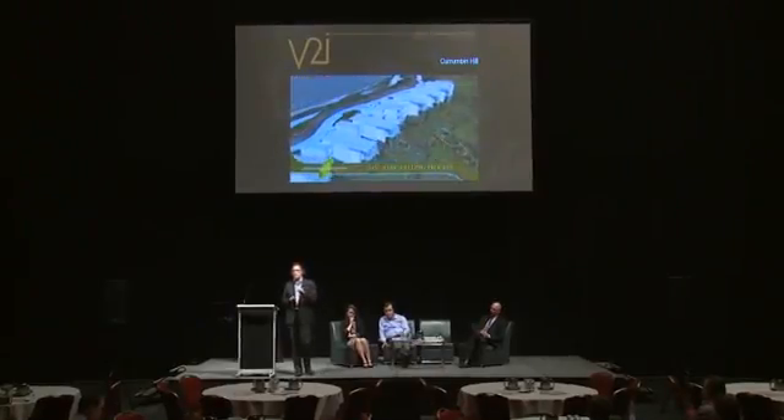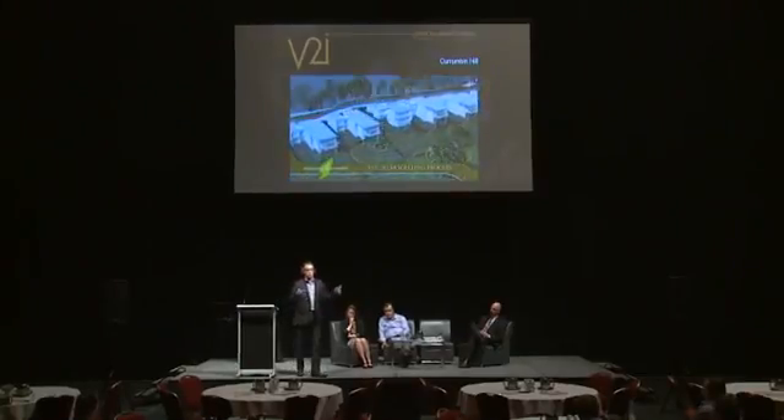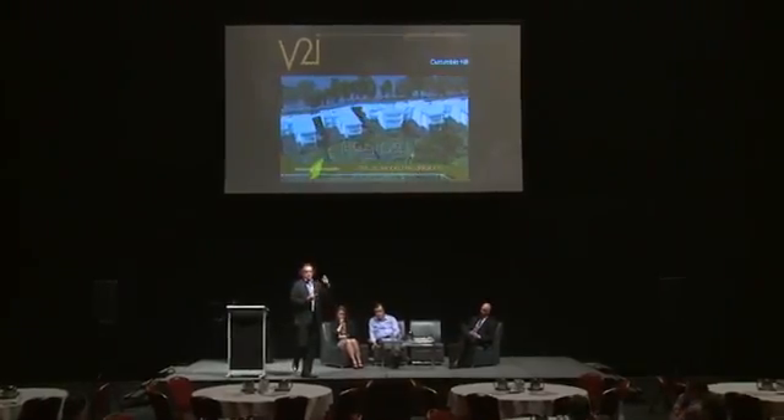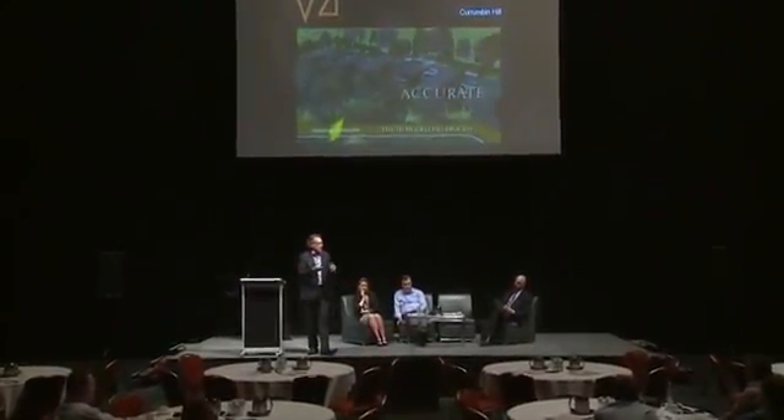We simply tried to prove that what the architects and engineers were delivering on their drawings was in fact what was going to be delivered, just using technology to show how that was rolling out. It ended up getting its approvals - it saved time, saved money, and did exactly what we needed to do.